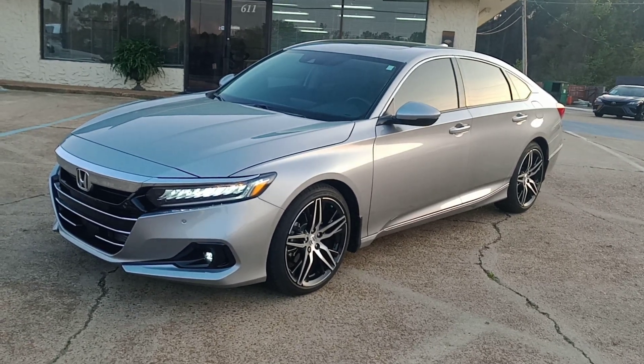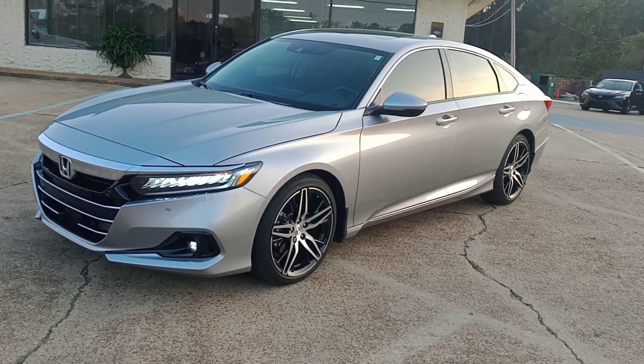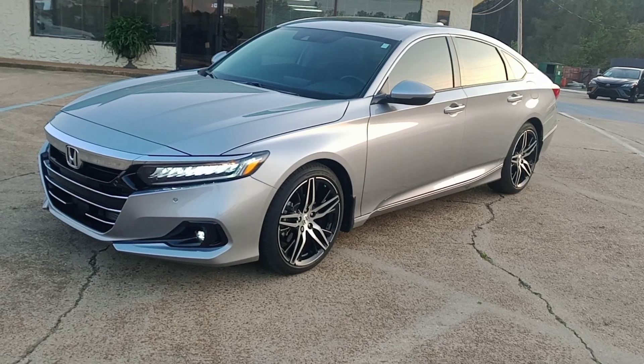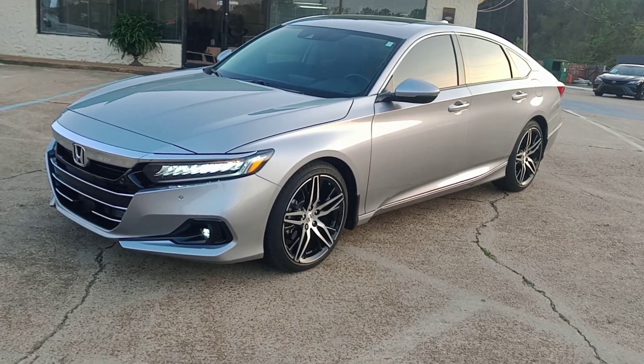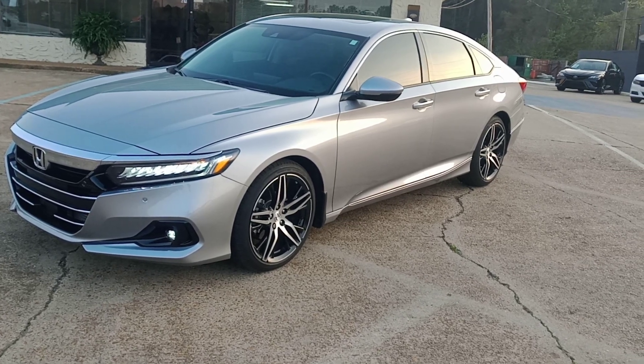2021 Honda Accord Touring. It's got the 2.0 turbo, front wheel drive, and it's only got 9,200 miles. 9,200 miles — you can't beat this deal. Come check it out.